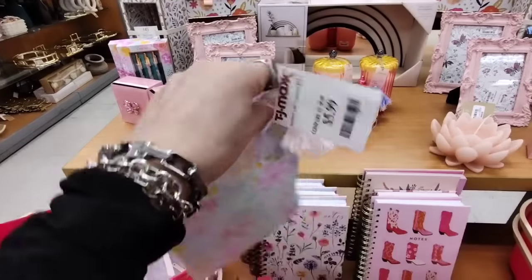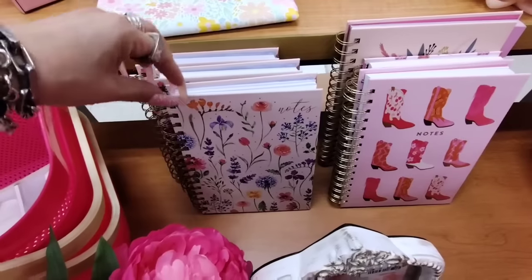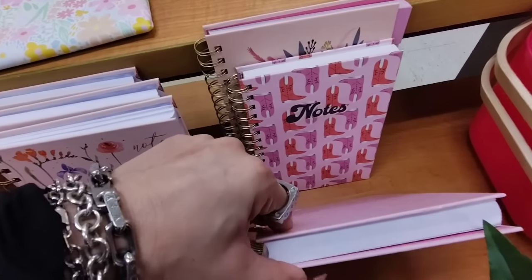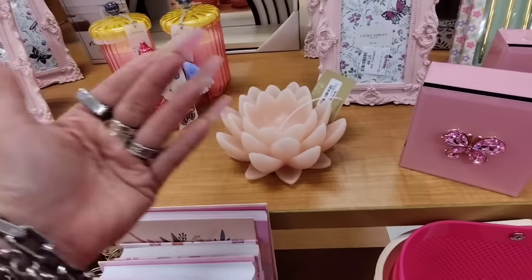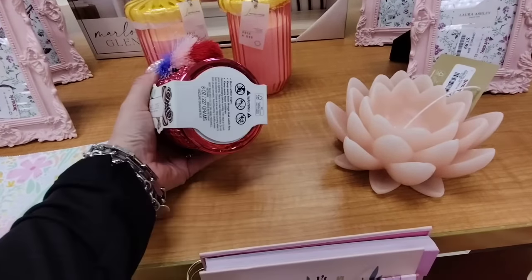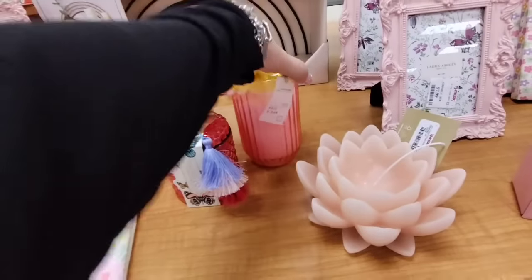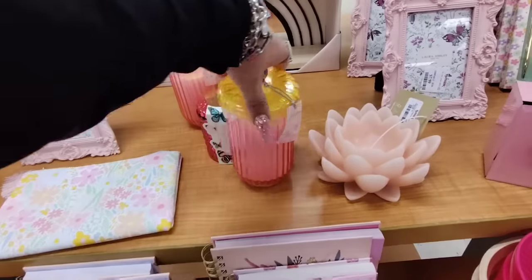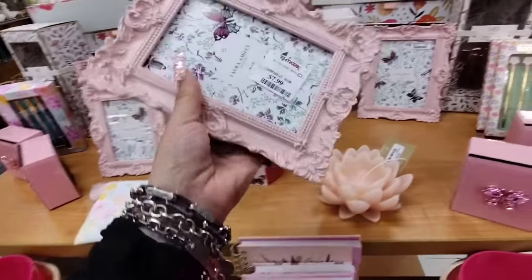They also have this little nice pouch - you can use it for a makeup bag or a pen holder. It's a deluxe pouch at $5.99, that's a good deal and the quality is there. They also have these nice notebooks - the floral coming in at $5.99, the boot coming in at $4.99. We also have this gorgeous floral candle - it's a flower.